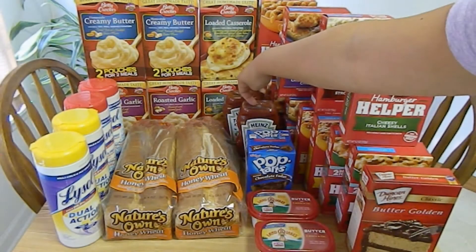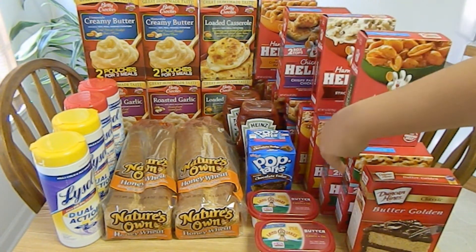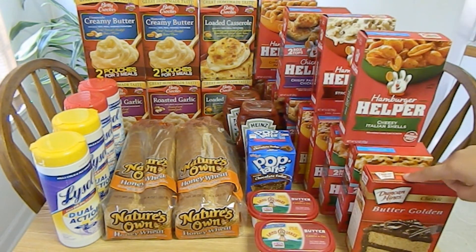My third and final transaction, I purchased two 20-ounce bottles of Heinz ketchup, two canisters of Lysol wipes, three boxes of Hamburger Helper, and one box of Duncan Hines cake mix. The Heinz ketchup is not on sale, but retails for $2.19 each. I used two $0.50 off one coupons found in the August 25th, 2013 Red Plum. These coupons tripled, making my out-of-pocket $1.38 for both. The Lysol wipes retail for $3.49 each. Again, this week they are on sale for $2 each. I used two $0.75 off one printable coupons that tripled, making my out-of-pocket free.